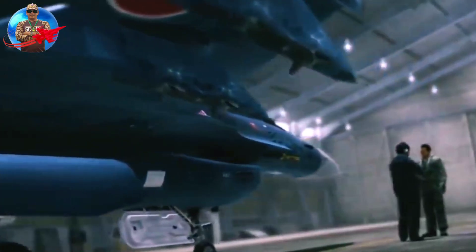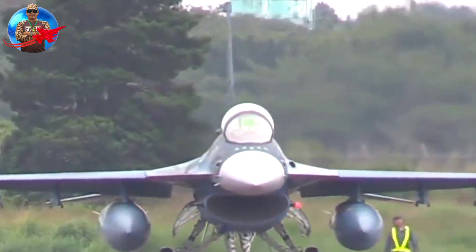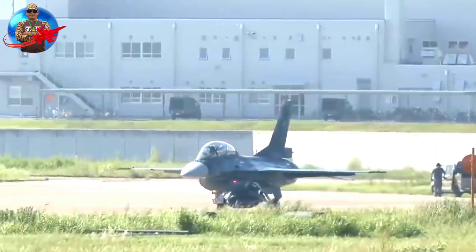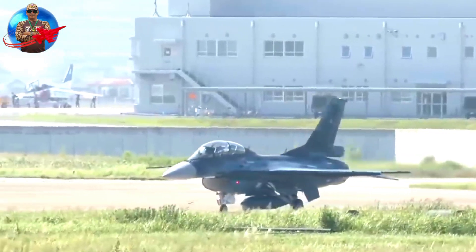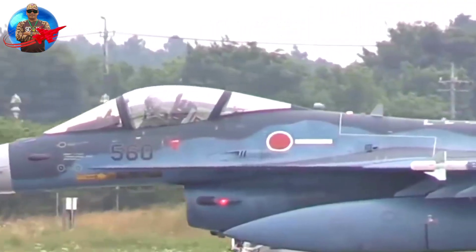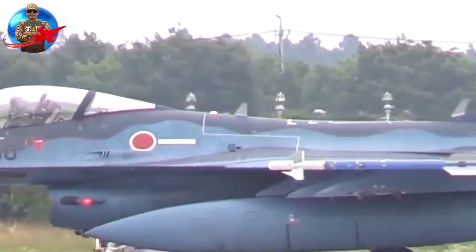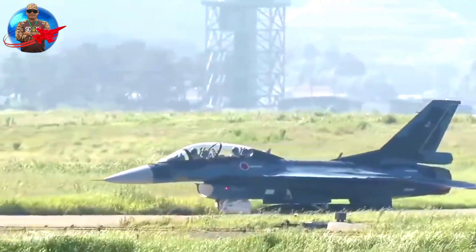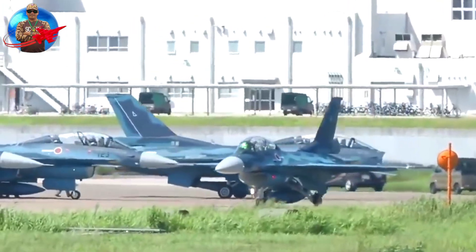In addition to the larger wing area, the F-2's fuselage is about 17 inches longer than the F-16's, and the horizontal tail is also larger. An important feature of this program was the transfer of technology and division of labor between Japan and the United States. Japan is responsible for producing about 60% of the aircraft, and the United States is responsible for producing about 40%.